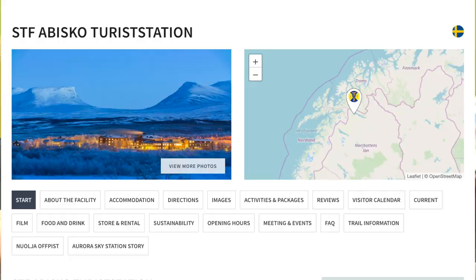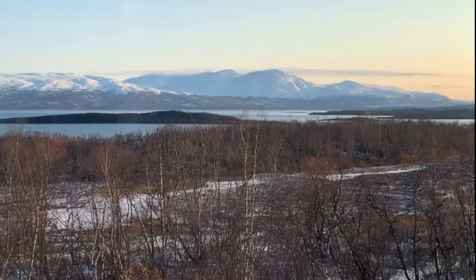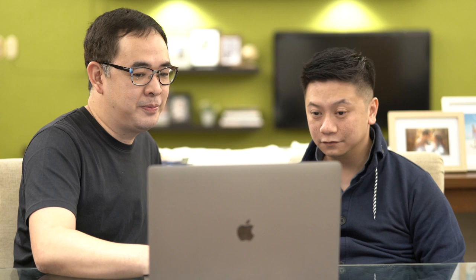By being in Abisko — it's called Abisko STF Turiststation — it is really a resort within the national park. We were hoping we would be able to see the Northern Lights right out of our cottage. This is how the cottage looks, and this is the view from the cottage. This is one of our first pictures when we arrived — look at that blue sky. This is how the place looks.